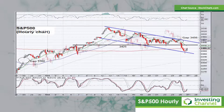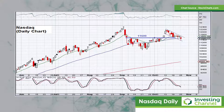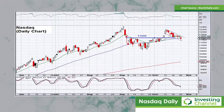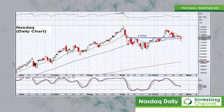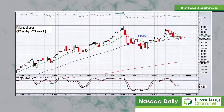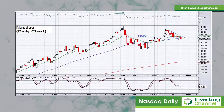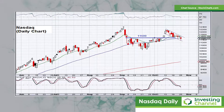Turning attention to the NASDAQ, starting with the daily chart, the big level technically we've been watching is 11600. You can see how that level was broken to the upside earlier this month — it was a bullish break — and we've spoken about a pullback to retest that 11600 area. Much like the S&P 500, that technical level has been broken to the downside and the price action is currently below the 15-day exponential moving average and also flirting with the 50-day moving average.